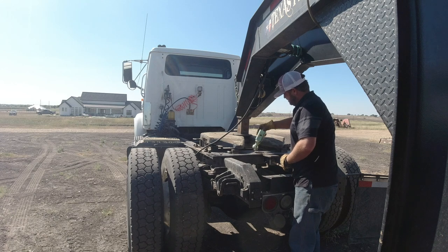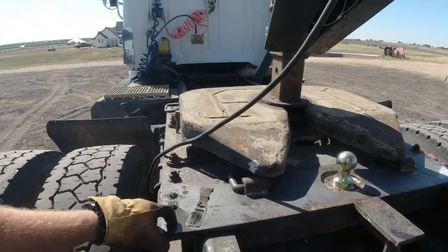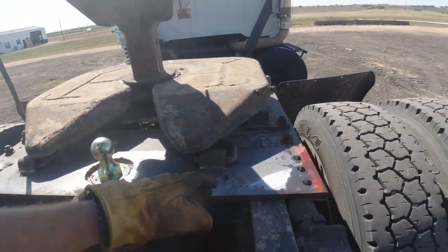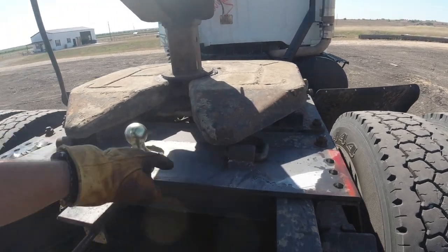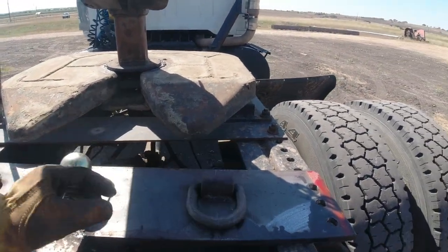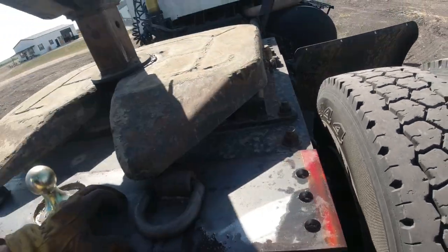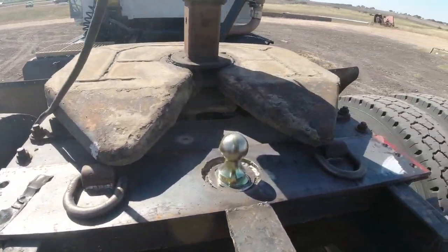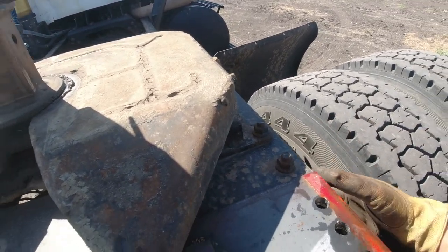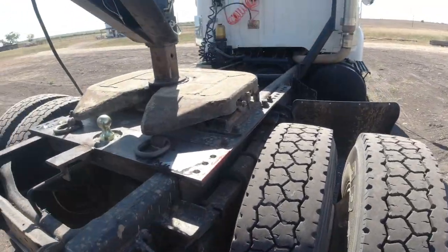Feed the bolts through there. But before I put the bolts through, I need to flip these D-rings. The only thing I messed up was this fifth wheel hits right here where those D-rings are, but this should work all right. They're pretty close — not as close as I'd like them, but close enough. We've got about an eighth to play with.